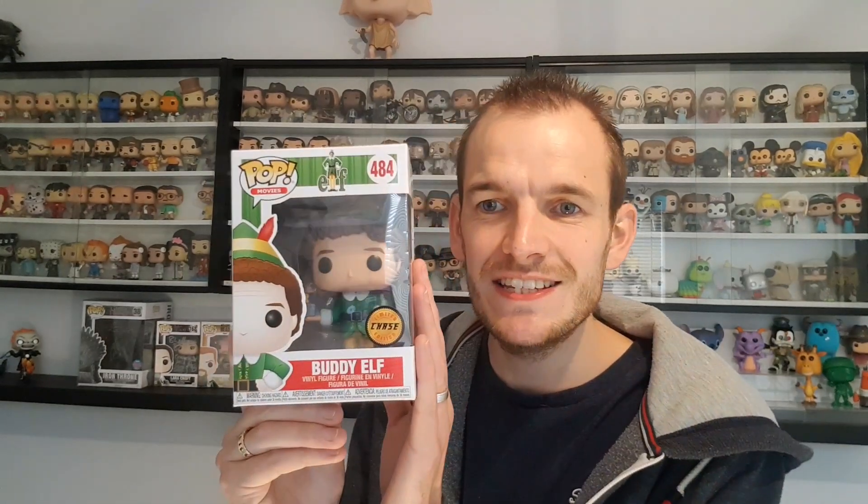The second pop I got from The Entertainer was the Chase version of Buddy The Elf, and again £6.66 — I just couldn't believe it when I walked in and grabbed both as quick as I could. On the back you've got Buddy The Elf, Jovi — I think her name is Jovi — also Paparalf, and also Narwhal.